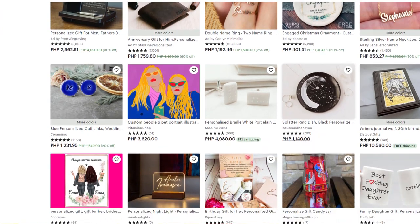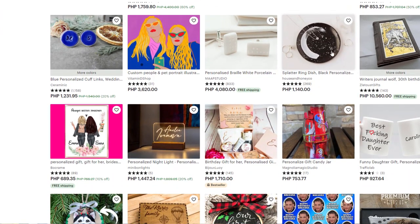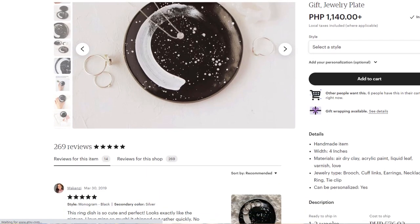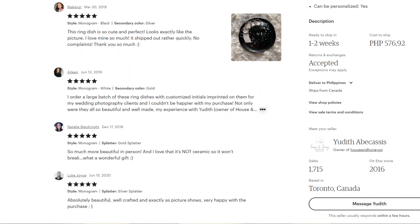Etsy is another great place to look. You can just click on various categories and see what's selling online. What's nice about Etsy is that if you click on a shop, it will actually give you real sales data on what products that shop has actually been selling well.